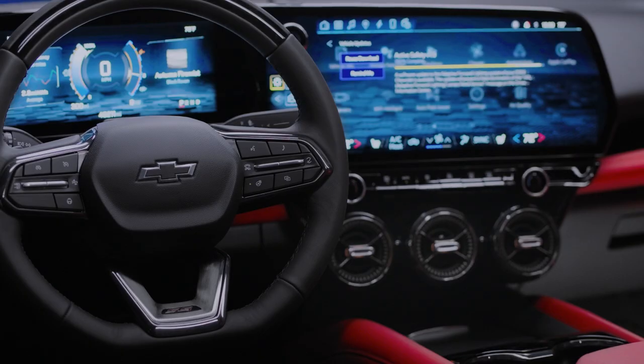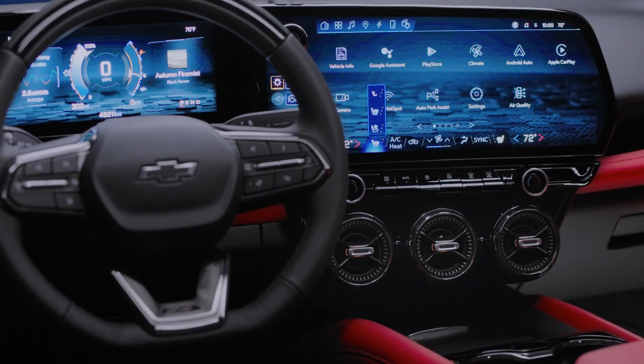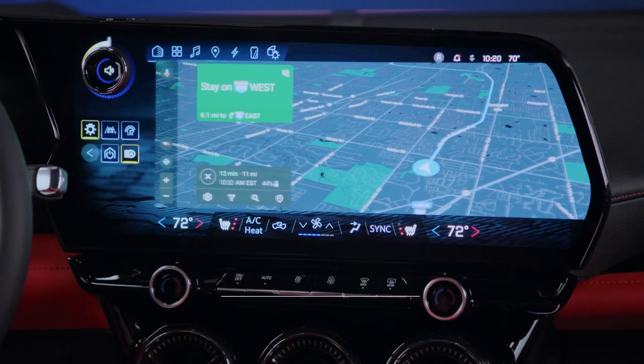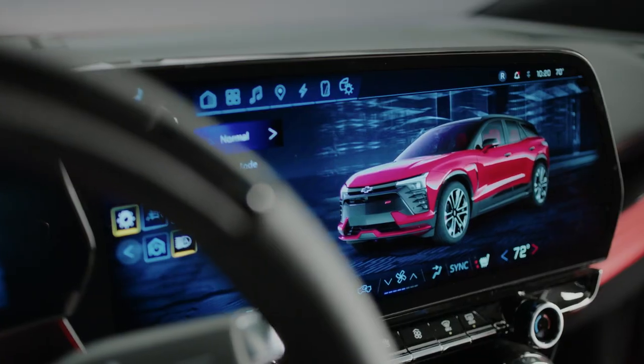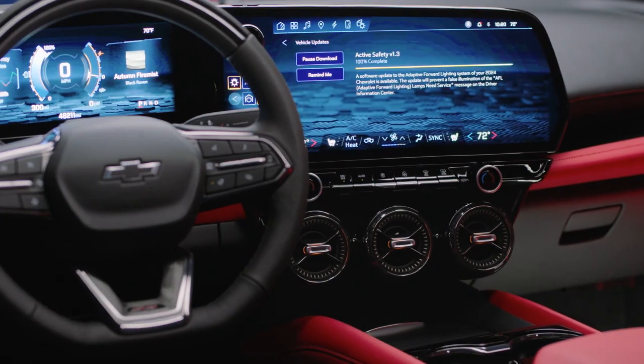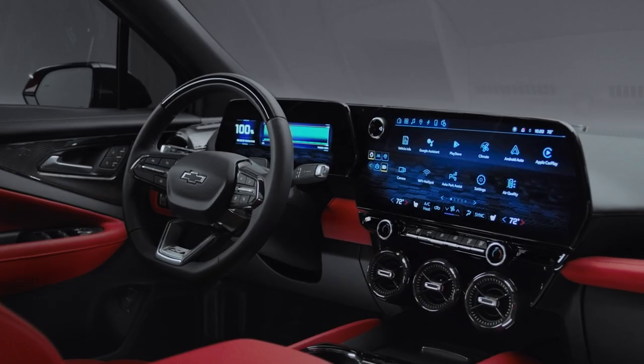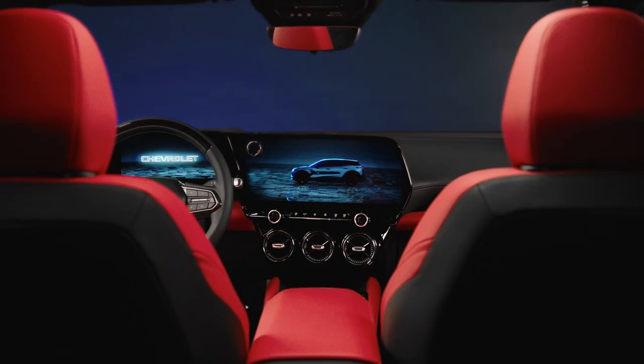Where this interior really shines is the configuration of our screen layout and how user-friendly that's going to feel to occupants as they get into this interior. We've got a 17.7 inch diagonal display. We're able to angle the center display a little bit closer to the driver, which we think really heightens the driver-oriented flavor of this interior. We wanted to increase that digital real estate but in a way that felt purposeful and still felt quite light and airy.